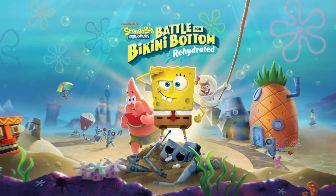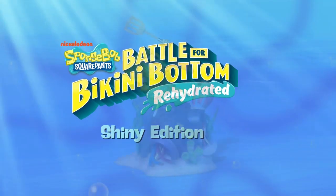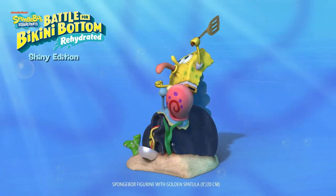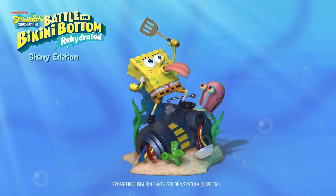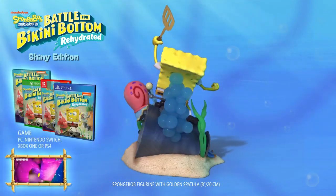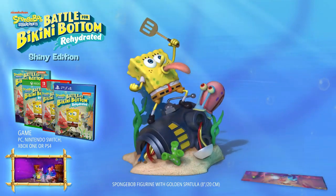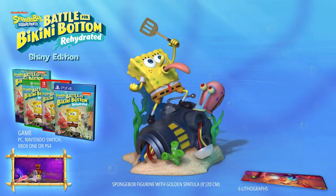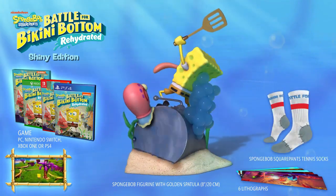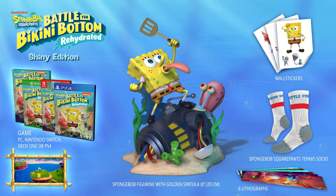Topic 1: Spongebob Squarepants Battle for Bikini Bottom Rehydrated Special Edition announced. Publisher THQ Nordic and developer Purple Lamp Studios have announced the Shiny and the Fun special editions for Spongebob Squarepants Battle for Bikini Bottom Rehydrated. The Shiny Edition will cost $149.99. It comes with a copy of the game, an 8-inch Spongebob Squarepants figurine with a golden spatula and flexible tongue, wall stickers, and 6 lithographs, Spongebob Squarepants tennis socks.